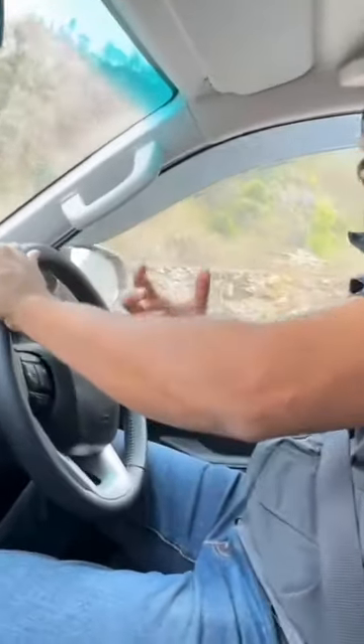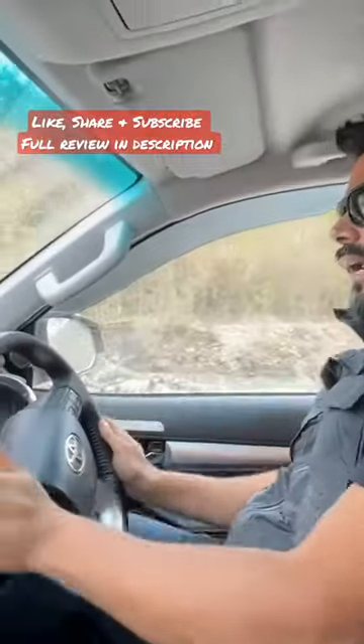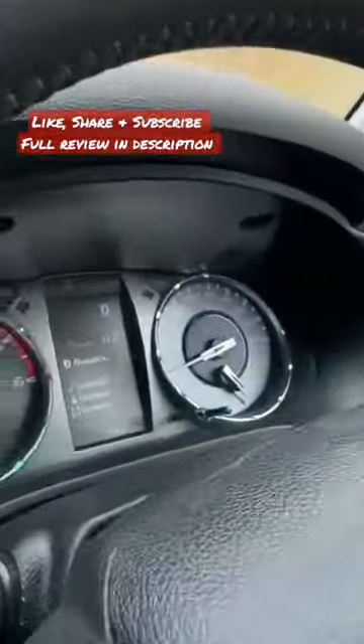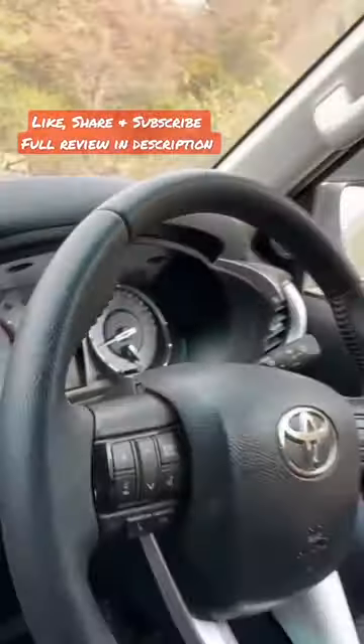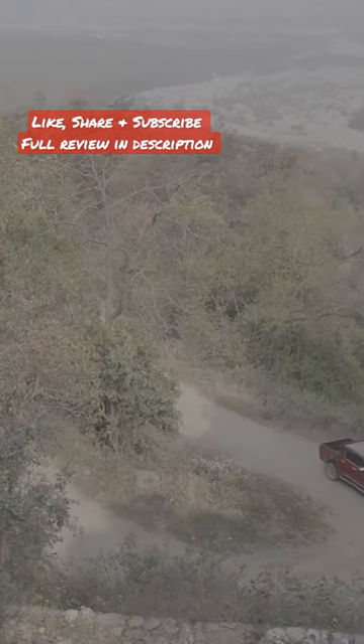For off-roading, especially hardcore off-roading, you need a lot of torque down the rev range, and this car absolutely excels at that. Right now I'm just trundling along at sub-1,000 RPM — this is the automatic version — and there's absolutely no point where I can complain about it lacking.